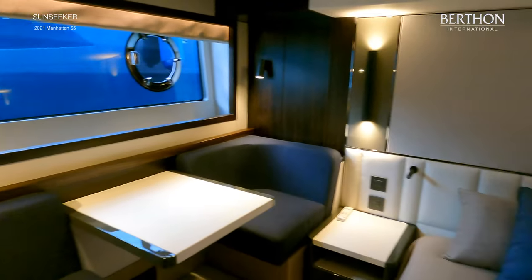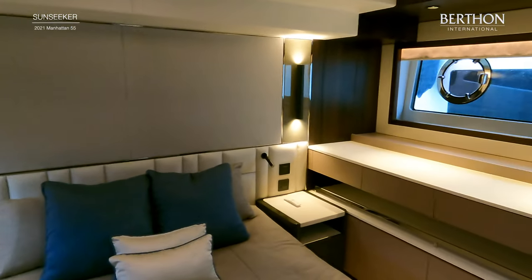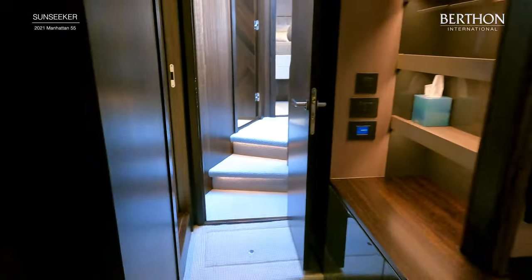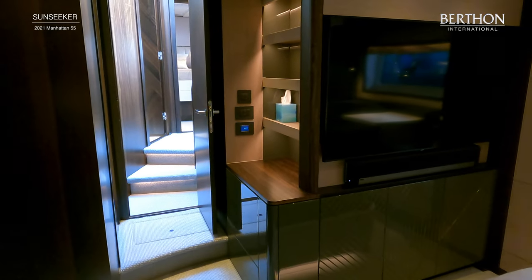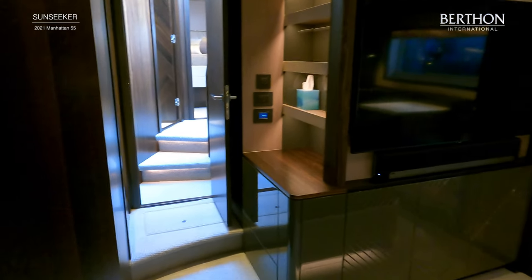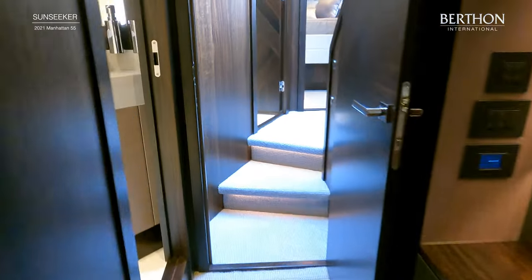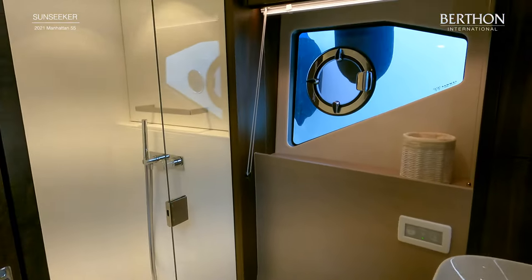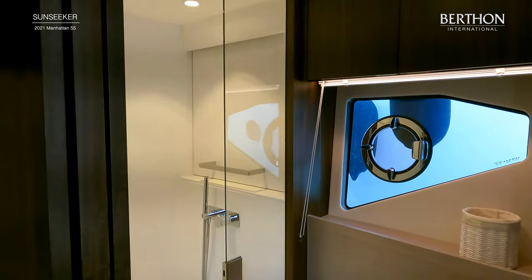The owner's cabin features large panoramic windows with opening port lights which offer lots of natural light. In terms of AV equipment, the owner's suite is fitted with a 43 inch smart TV with Apple TV and Sonos play bar. The ensuite bathroom features a separate shower, electric heads, large window and plenty of vanity lockers.